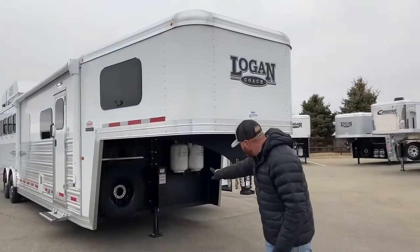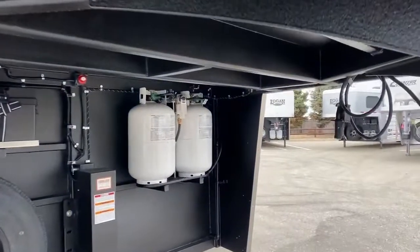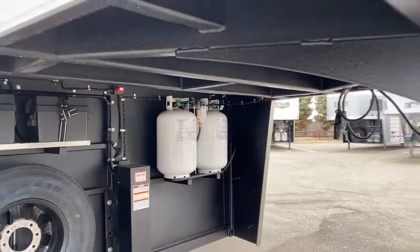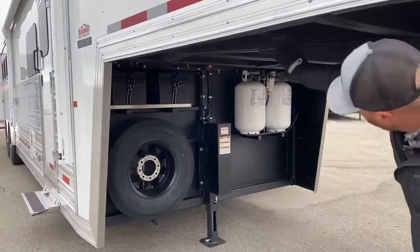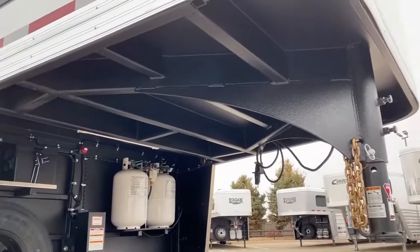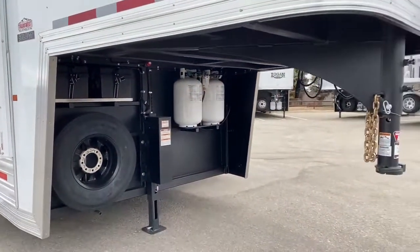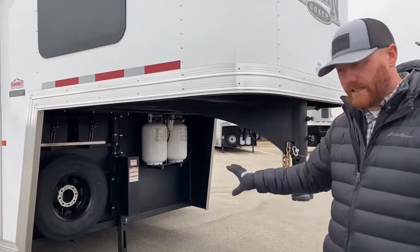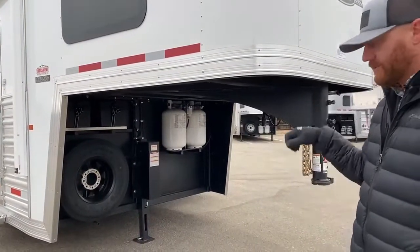One upgrade we did first and foremost underneath is we went with 30 pound propane bottles rather than the 20s — it just gives you a lot more capacity rather than having to fill those 20 pound bottles more frequently. You do have a single leg hydraulic jack underneath as well. Underneath that whole gooseneck drop is that vortex lining, which is very similar to a rhino lining. Logan has been doing this for quite some time. It's very durable — about 99% of road blast is going to bounce right off of that vortex lining.